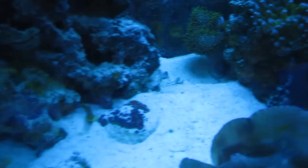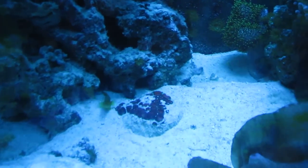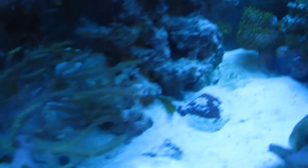The yellow watchman goby pair is still doing great. I think they've built a pretty huge maze underneath all the sand already. The pistol shrimp has pretty much doubled in size and I still hear him clicking every night.